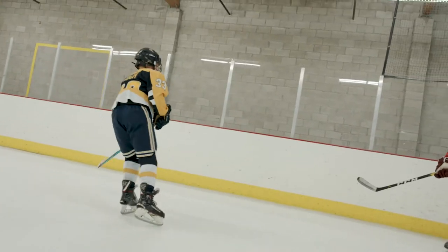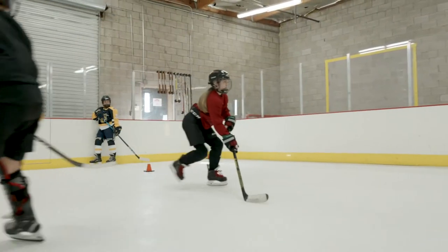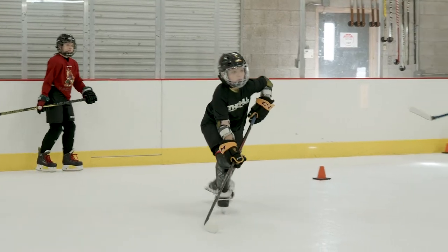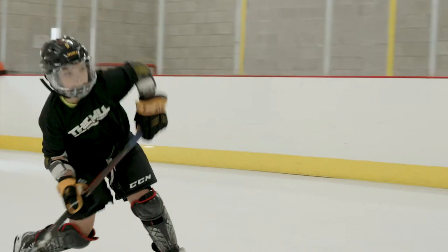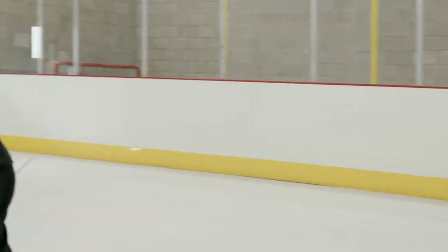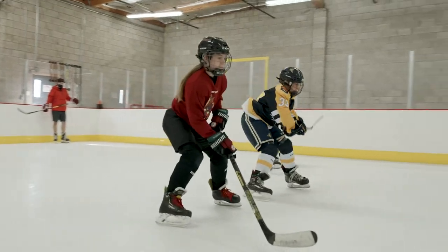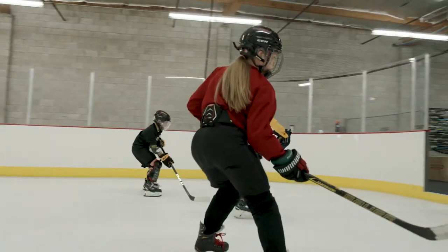What we typically try to do is touch on all the basic skills every session. Skating, shooting, stick handling, and passing — those are our big four. Whenever kids come in here we want to make sure we're touching all the skills that are necessities for the game. That's our basic setup, and we want to make sure the fundamentals are really showing through for those kids.